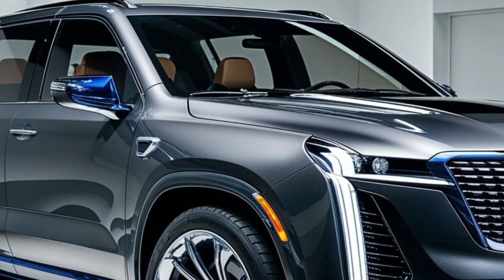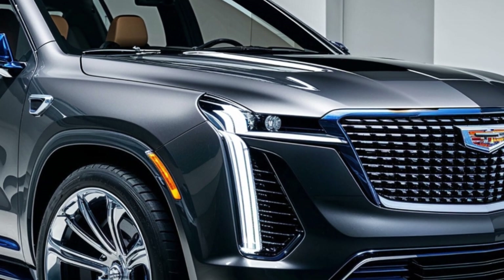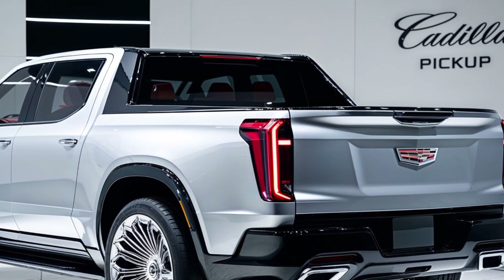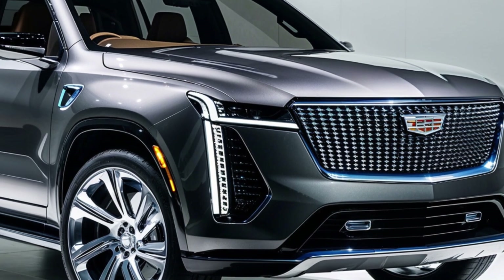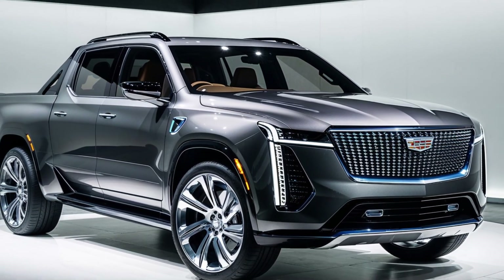The 2025 Cadillac pickup is a bold and innovative vehicle that defies expectations. It's a truck that combines luxury, performance, and practicality in a way that's truly unique. If you're looking for a vehicle that stands out from the crowd, the 2025 Cadillac pickup is definitely worth considering.